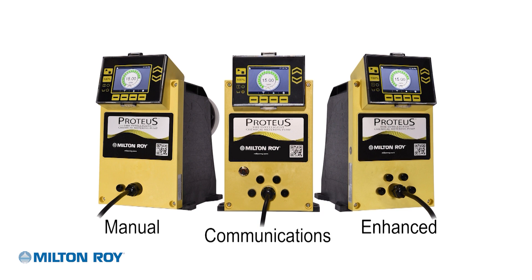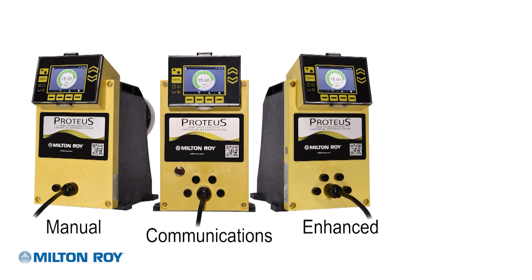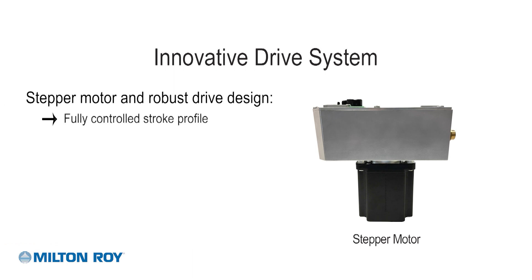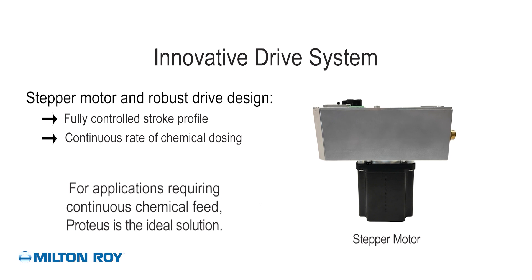Built on a universal platform that provides maximum flexibility across a range of application and control needs. Unlike traditional solenoid pumps, Proteus pumps are driven by a variable speed motor, allowing for a fully controlled stroke profile, which gives a continuous rate of chemical dosing. For applications requiring continuous chemical feed, the Proteus series is the ideal solution.